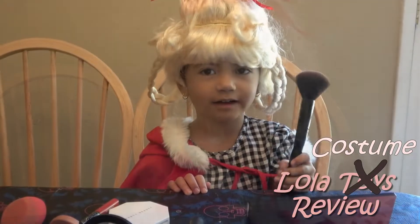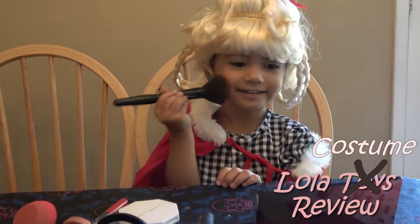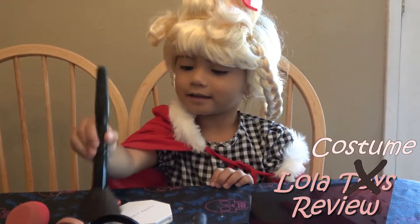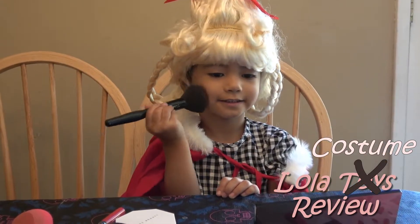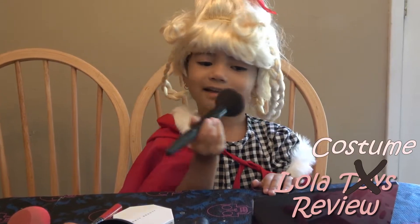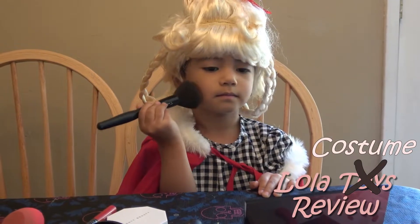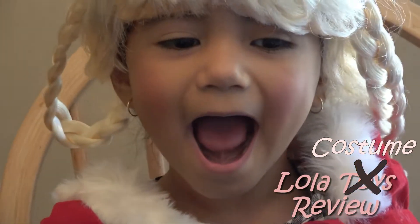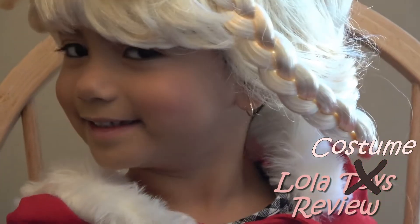Now she's going to apply some blush. Cindy Lou Who lives where it's super cold, so Lola needs to apply some blush so she can look somewhat cold. And now that her cheeks — what color do your cheeks look, Lola? Pinky!